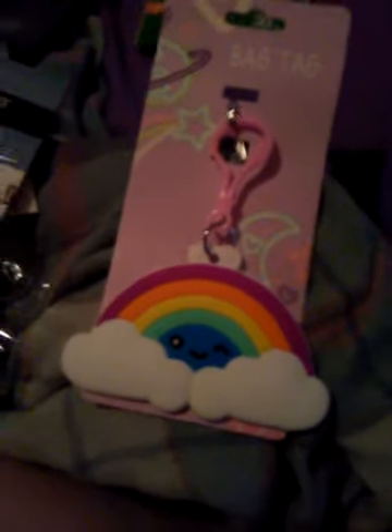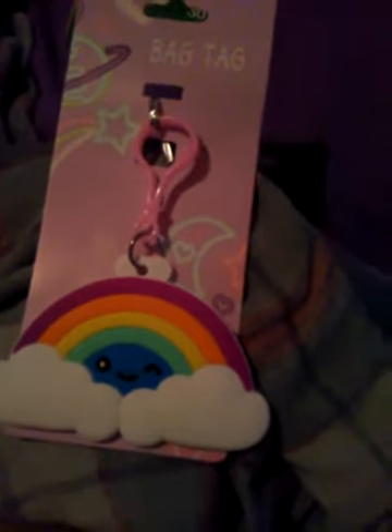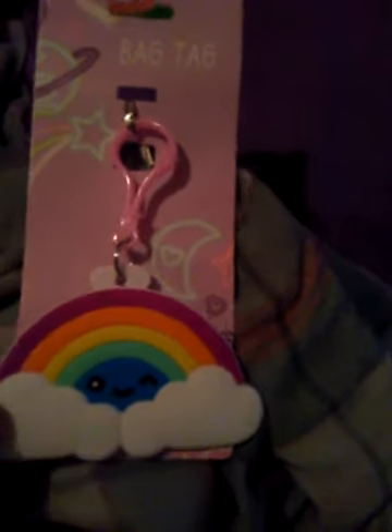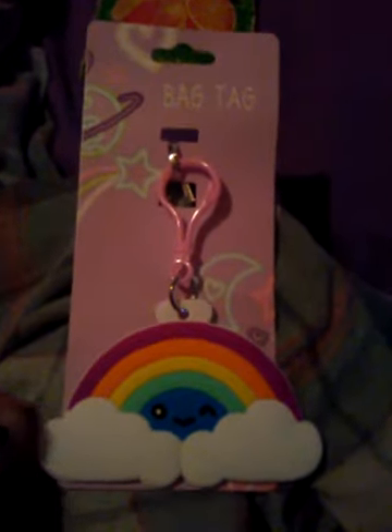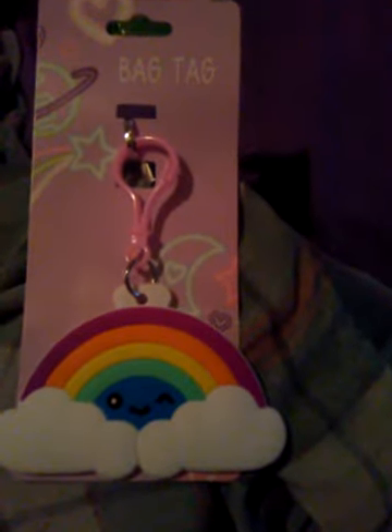Hi ladies and gentlemen, this is Wolf Proxy. I'm coming to you with a Dollar Tree haul. I know I haven't done hauls in a long time. I have a couple of items that you would see at like Michael's or something like that.